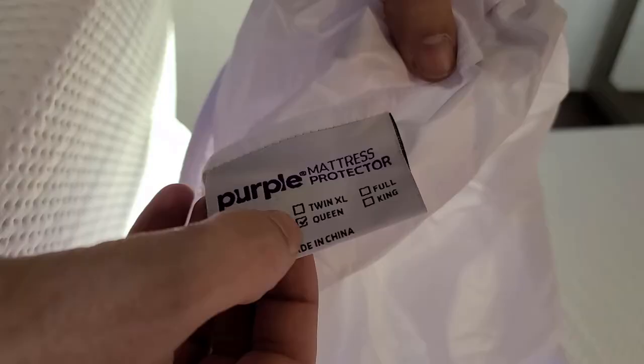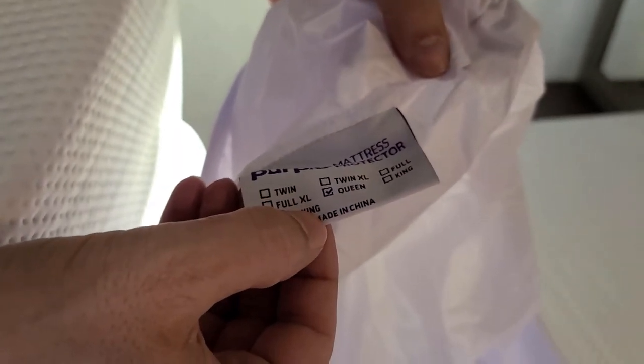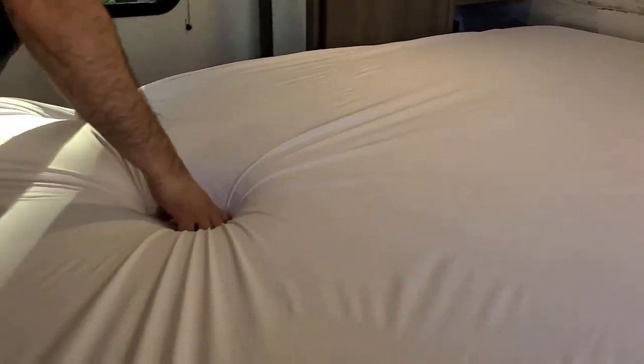It's queen size — we're gonna be tucking that in. The cover is on. I feel like this is the nicest thing I've ever owned. You would never guess this was a mattress protector. The seams are nice — it's just really nice.